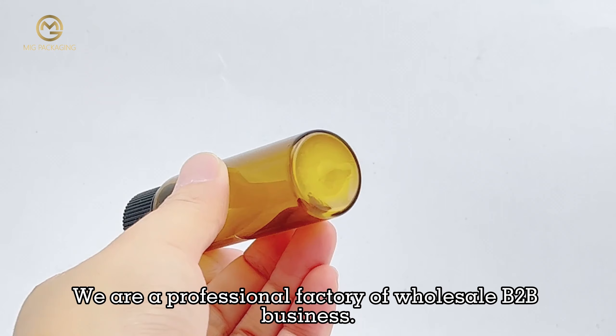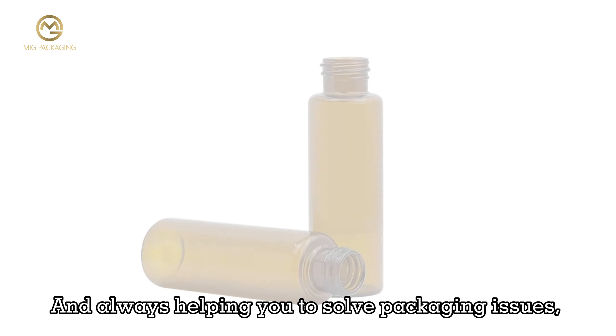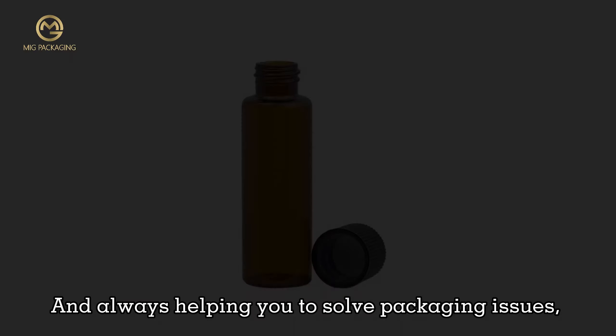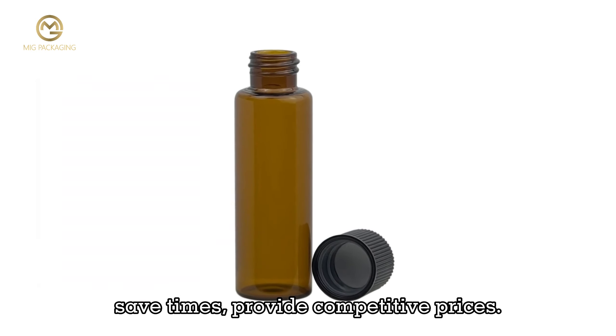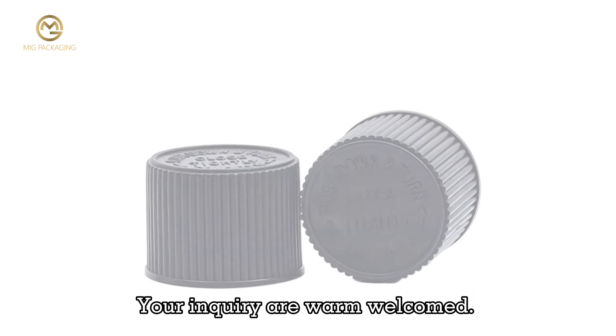We are a professional factory of wholesale B2B business, always helping you to solve packaging issues, save time, and provide competitive prices. Your inquiries are warmly welcomed.